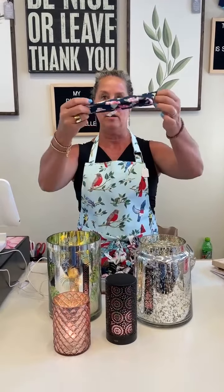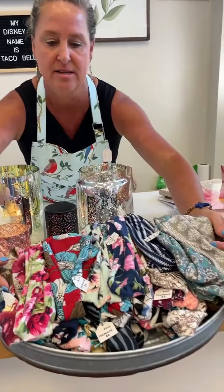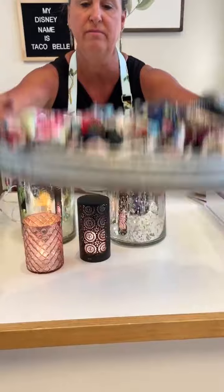Headbands for summer — for biking, getting out of the pool, boating, riding a motorcycle, whatever you need to do. These are only $8 and we have all these very fun fabrics. Cotton, washable, $8.